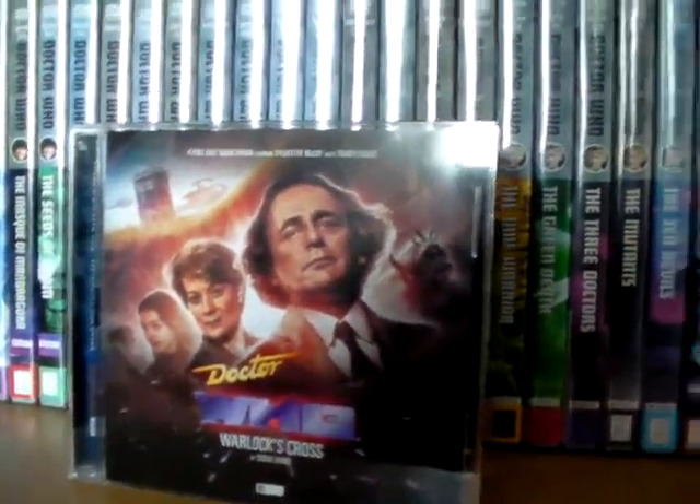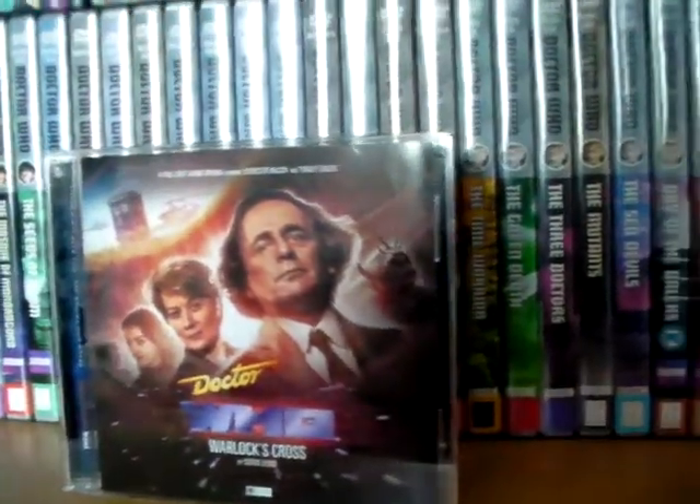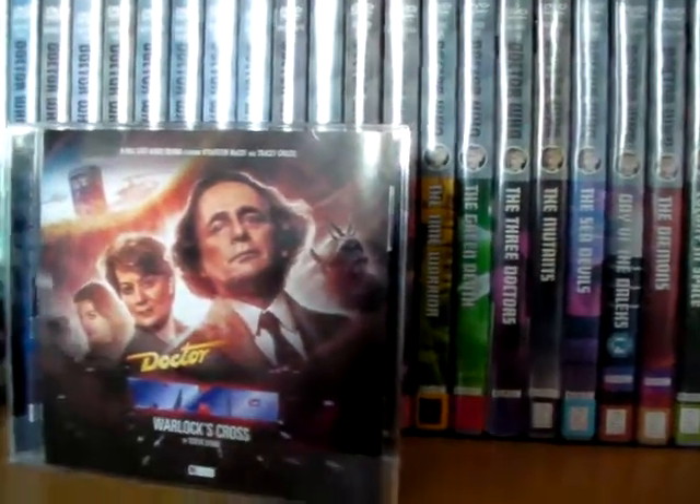Hello and welcome to another Doctor's Assistant video, and today I'm taking a look at Doctor Who: Warlock's Cross by Steve Lyons.